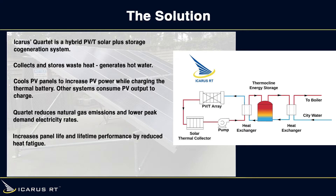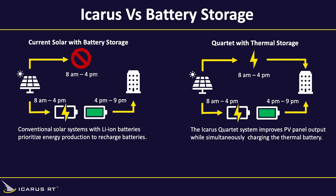I'll let founder and CEO Mark Anderson tell you how our revolutionary Quartet hybrid solar technology works. Hello, I'm Mark Anderson, founder and CEO of Icarus RT. Our hybrid system enables PV panels to produce at least 12% more power and generate hot water, all in the same footprint and at the same time. Quartet provides hot water on demand, even after sunset, and hot water storage is clean and inexpensive.